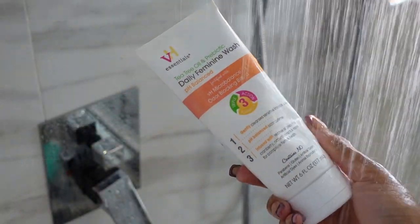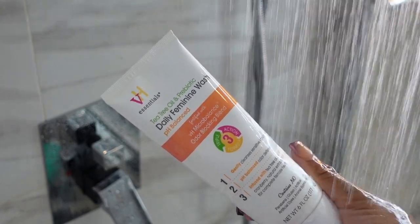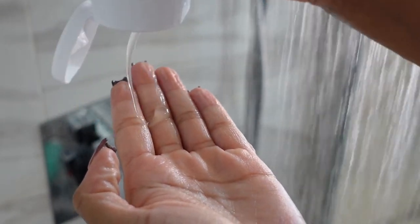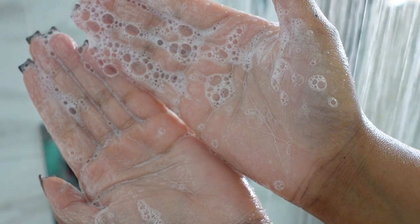Once that's done, this is the last and final step in the shower — our daily feminine wash. I use this every day and I absolutely love it. My favorite feminine wash, I've been using this for months and it works. No complaints over here and I'm going to stick by it. Period.